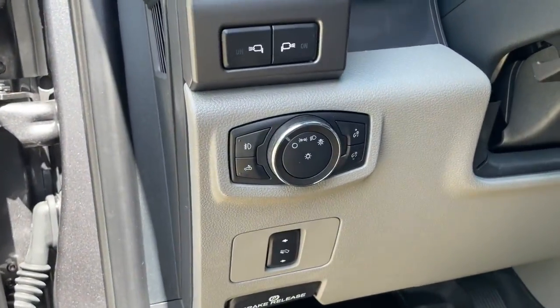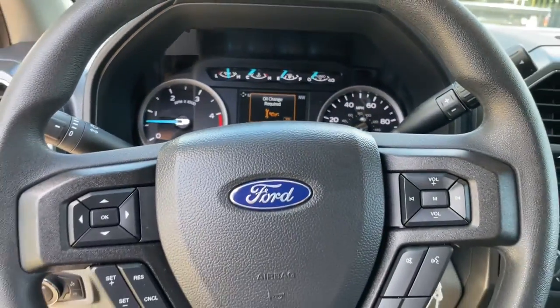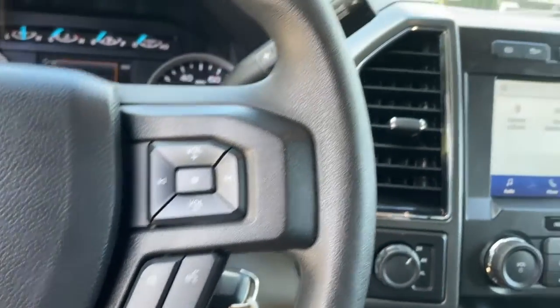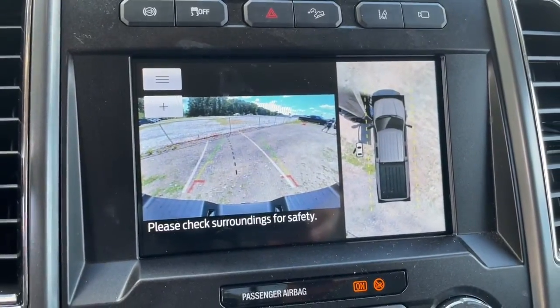These are just some of the great options this vehicle comes with: keyless entry, fog lamps, bed liner, power driver's seat, Bluetooth, aluminum wheels, blind spot monitor, electronic stability control, intermittent wipers, and running boards.